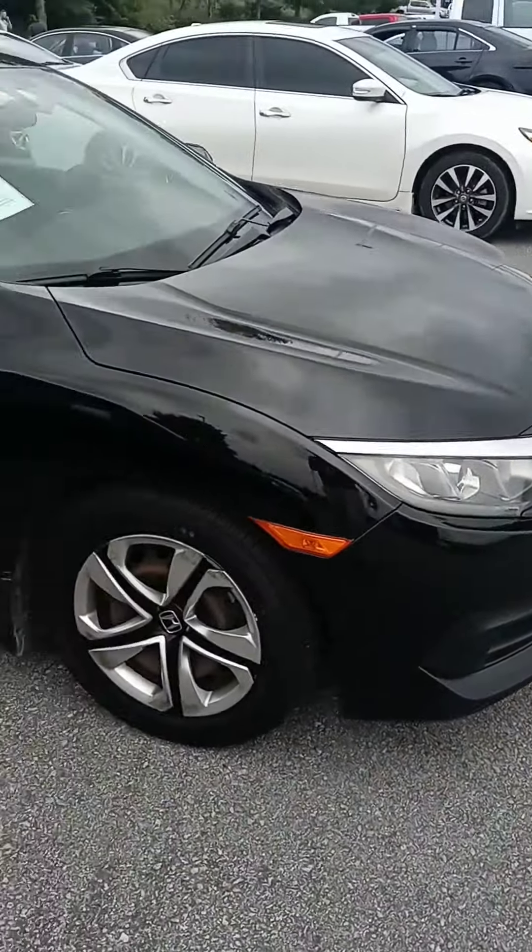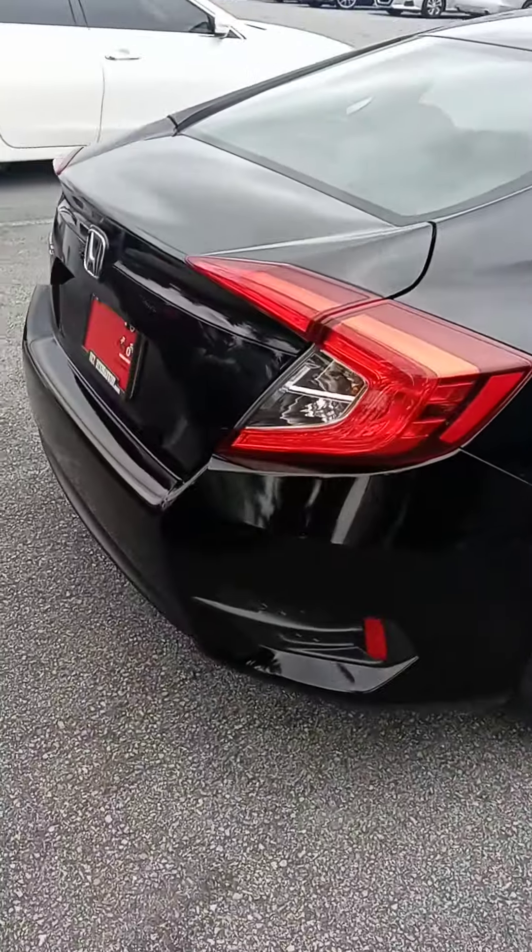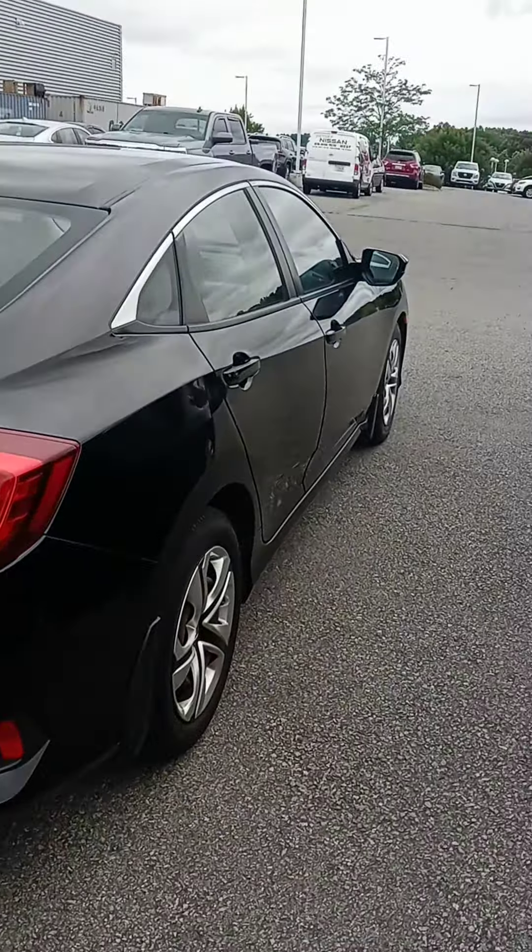So that is why I'm showing you this 2016. It's went through inspection now, it's waiting to get detailed, so it's not super clean, but I wanted to give you a good look at it.